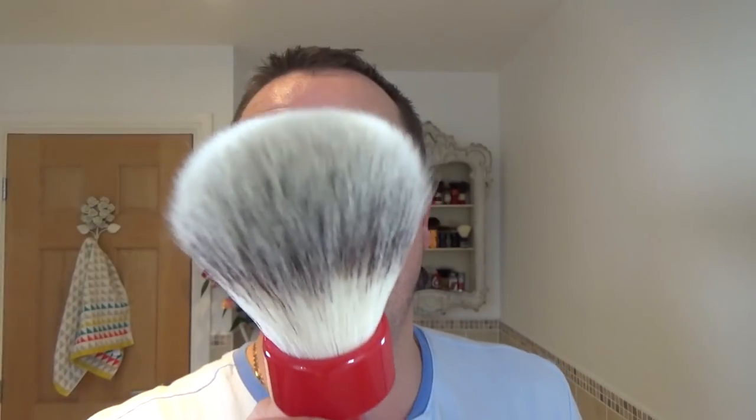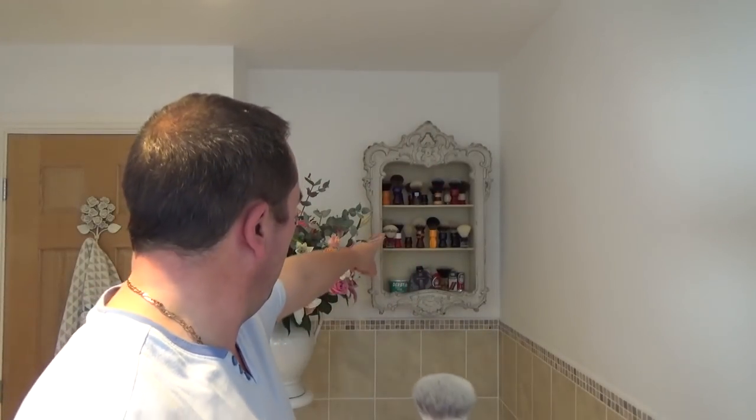We'll go new first — brush. DS Cosmetic scent. This is a red resin-handled synthetic. Beautiful, soft. Very much reminds me of the Razor Rock — the orange in the middle there. Razor Rock 400 in length, not in style obviously, but the same sort of thing. Good grip. So we're going to use that today.